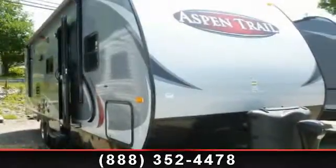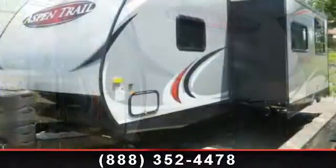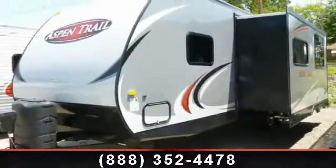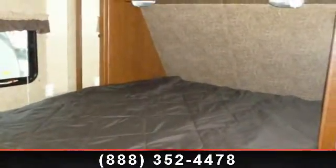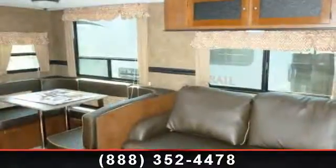Imagine yourself in this 2014 Dutchman Aspen Trail 2810BHSG. If you are looking for an RV with quality construction and ease of towing, this may be the one. Perfect for vacationing, adventuring, or just relaxing, this travel trailer awaits you. Call now to schedule an appointment at our dealership. An adventure awaits.